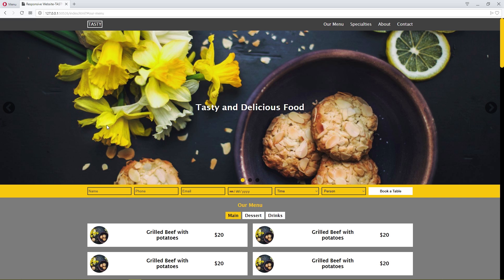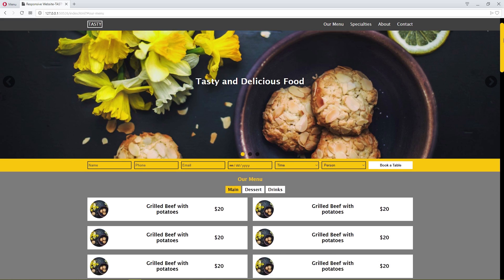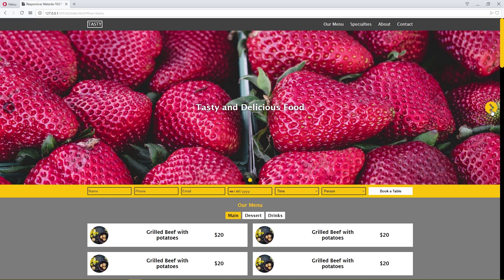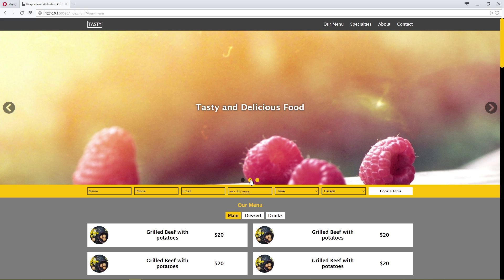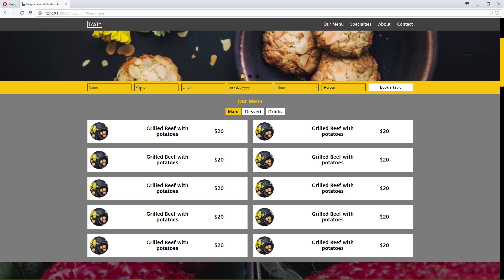Hello, this is responsive website testing for a delicious food CSS project. This is the header with our effect on the logo and navigation. Our effect position is fixed, with a custom scroll bar. This is the section image slider with our effect. This is the section reservation with our effect on the button.